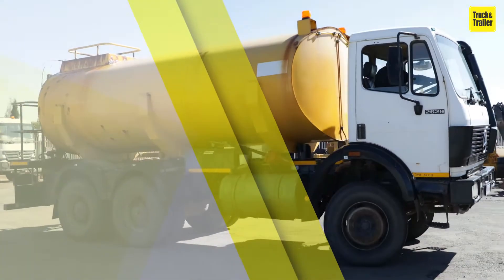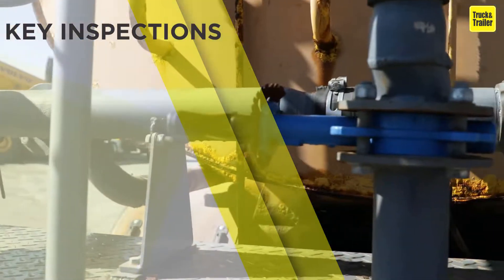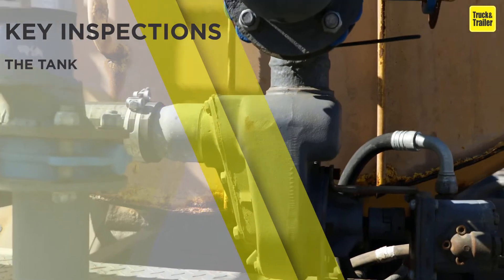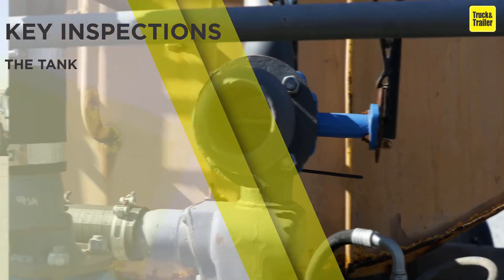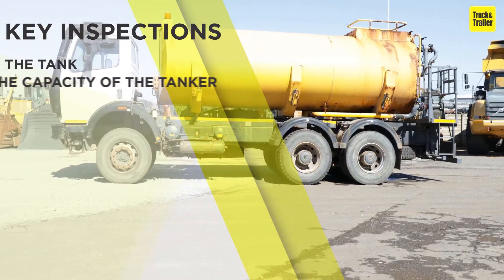Here are some key inspections to make when buying a fuel bowser. Check the tank for rust or leaks and make sure it is in good condition. Make sure the capacity of the tanker suits your needs.